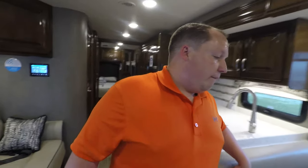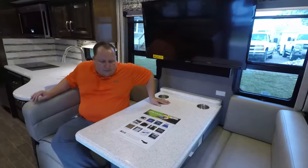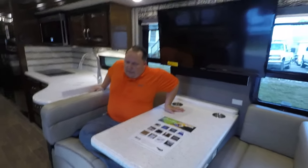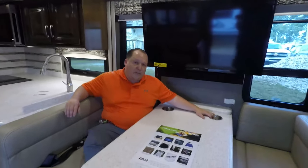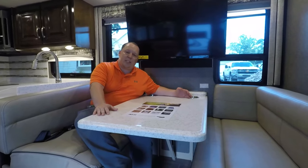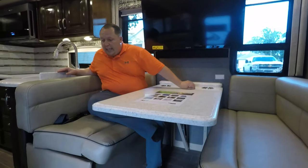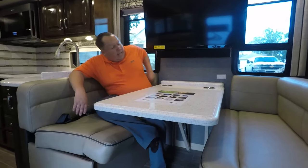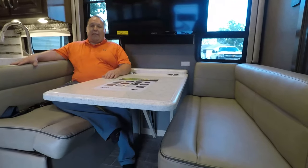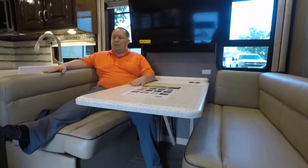Three things I love about it. First, I love this dinette area. I love the cup holders, love the solid surface countertop — it's going to make it a better sleeping experience if you do have to drop this down for your guests. And I love how it has this back cushion, so while you're sitting there driving down the road, you're comfortable.